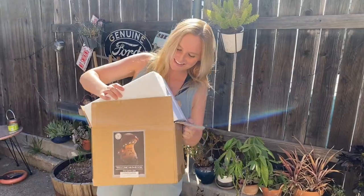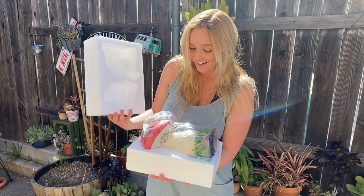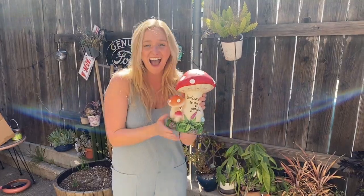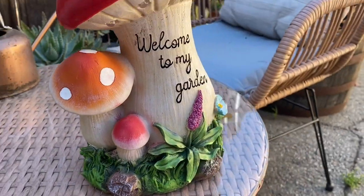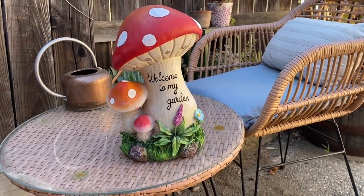I couldn't have been more excited to receive my VP Home Welcome Mushroom Solar Powered Garden Light in the mail. It is absolutely beautiful and it makes a perfect addition to my garden.